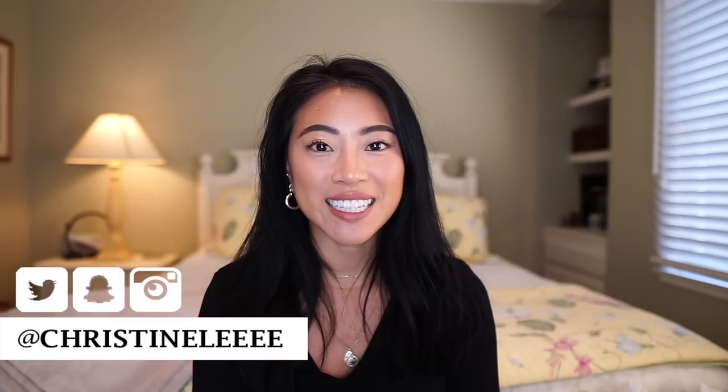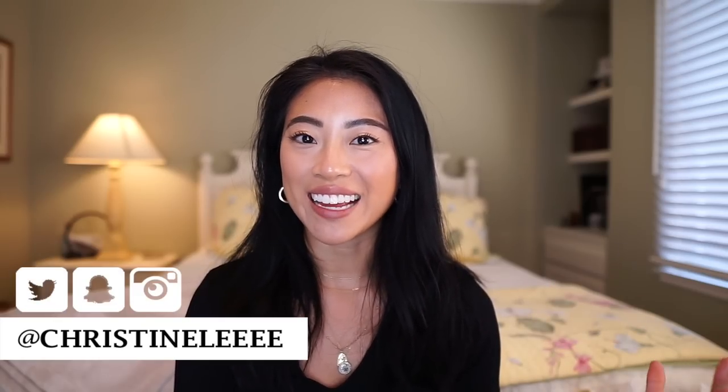So if you guys are interested in seeing how I keep my hair healthy and some of my favorite products and tips, make sure you hit the subscribe button and the little notification bell so you don't miss any of my newest videos. And without further ado, let's go ahead and get started with the video.